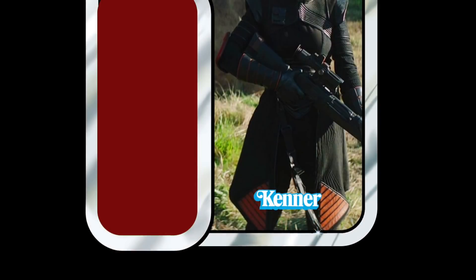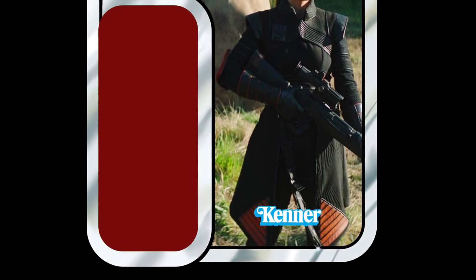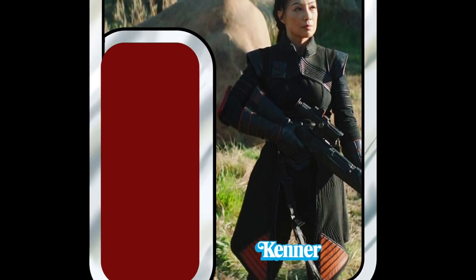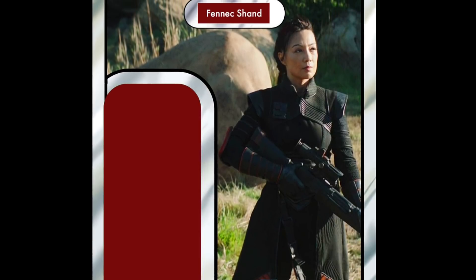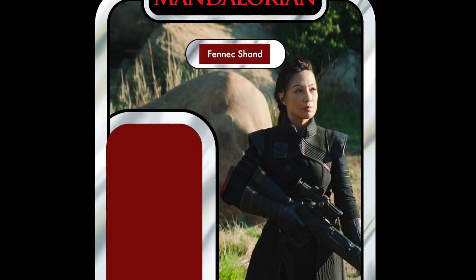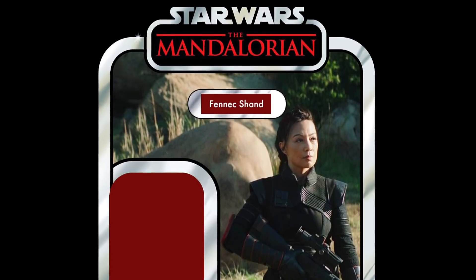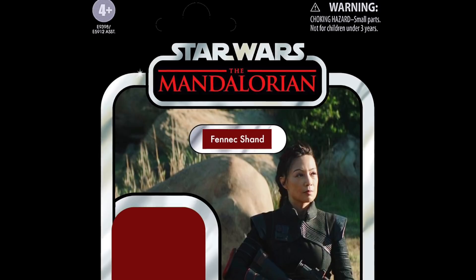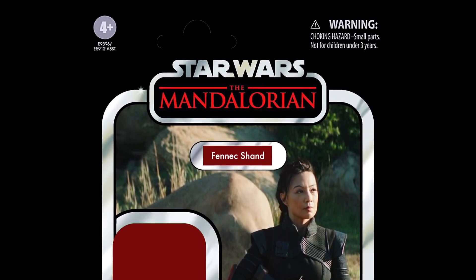In 7th place, another great character and another favourite of mine — Fennec Shand. She was absolutely amazing in The Mandalorian, especially in the final episode when she's up against all those stormtroopers. She is one person you do not want to mess with. I'm pleased she's going to be in the Bad Batch cartoon, and most likely she'll be in the Book of Boba Fett as well. Hopefully we won't have to wait too long for the Fennec Shand figure. She's in 7th place.